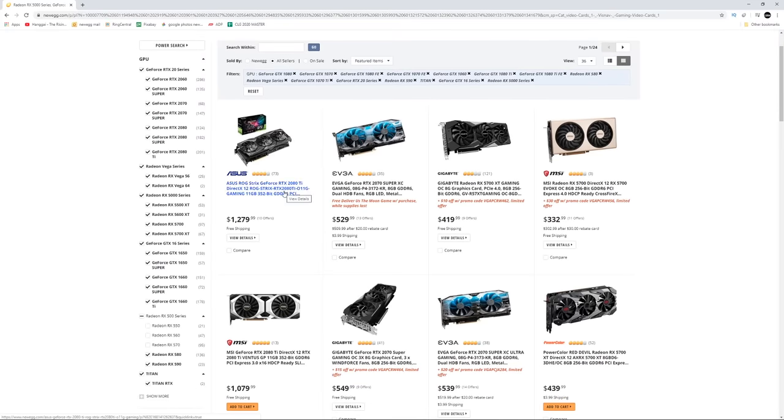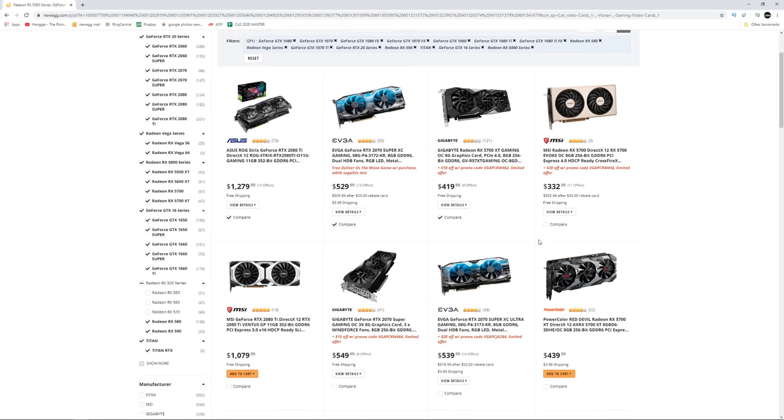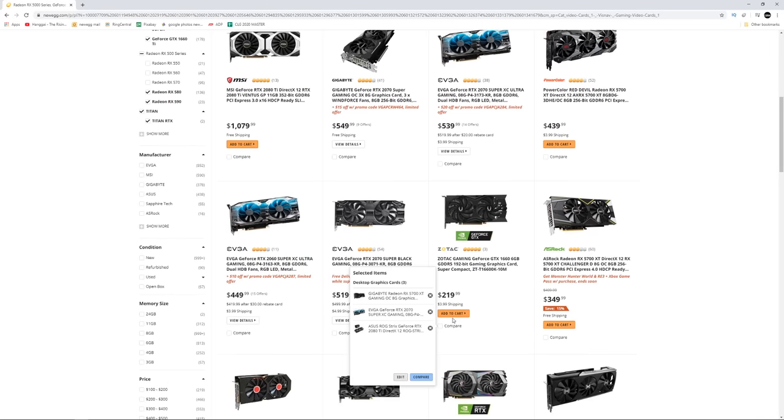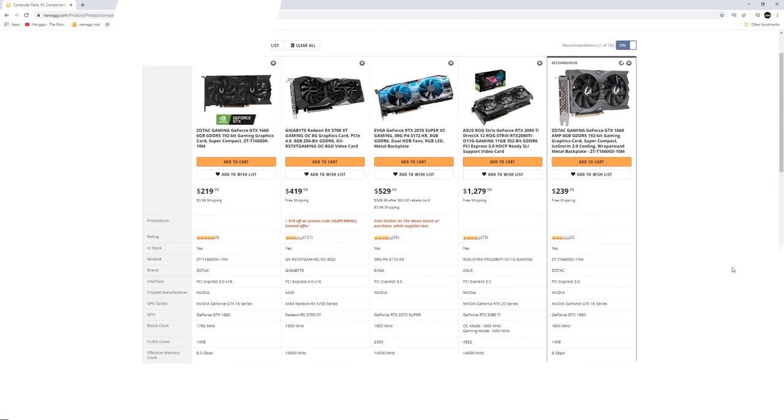By now, you should have some idea of how to select the right graphics card for your needs. The next step is to narrow your choice down based on functionality, performance, and price, which you can do with the help of Newegg's product comparison tool. Check out the links in the description below to head over to Newegg.com and start shopping.